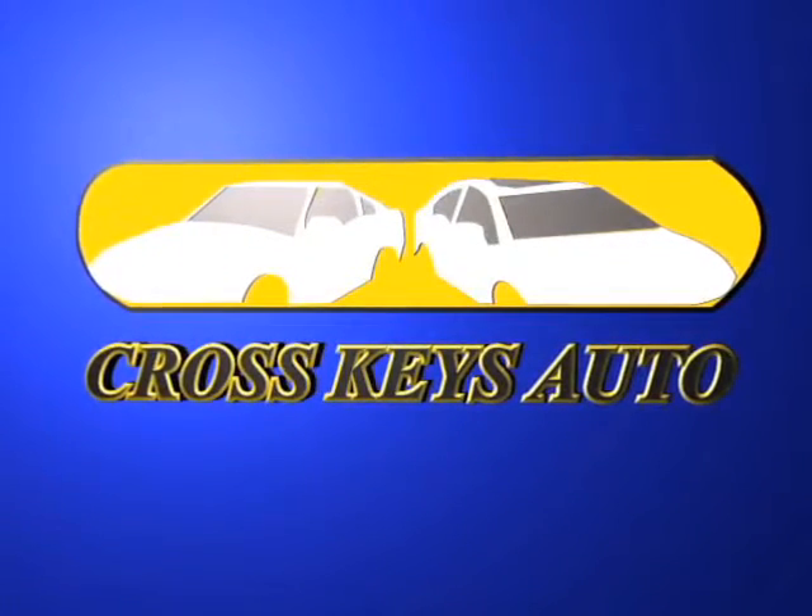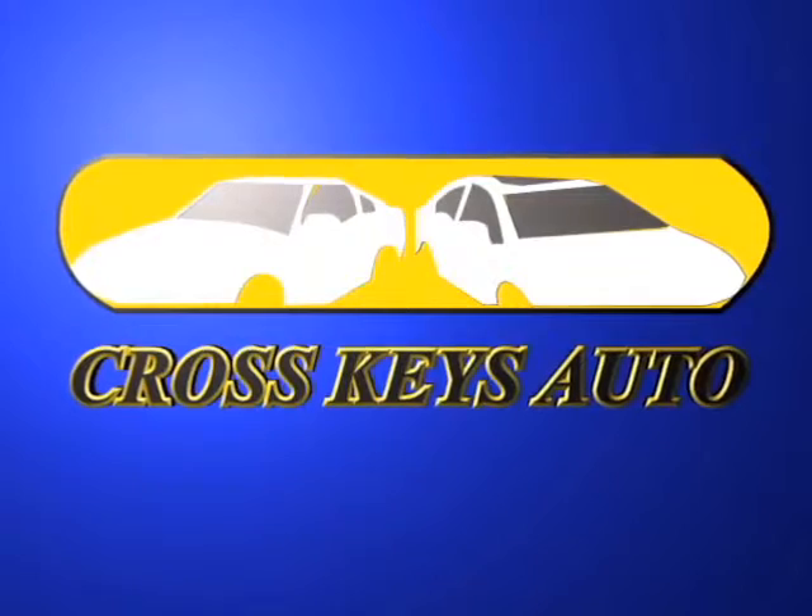Welcome to Crosskeys Auto Sales. I want to thank everybody for tuning in today. We got a great show for you.